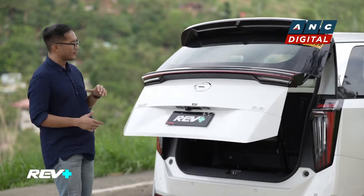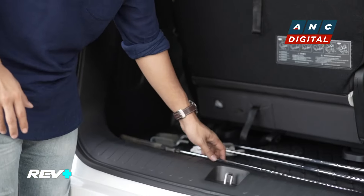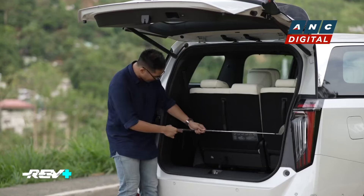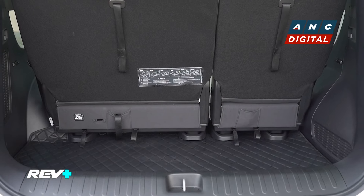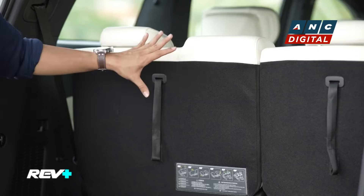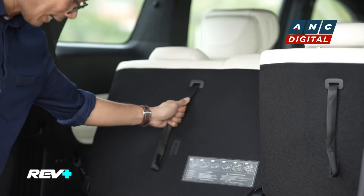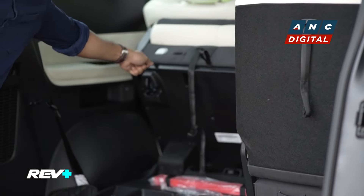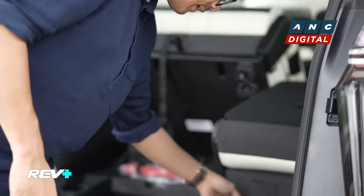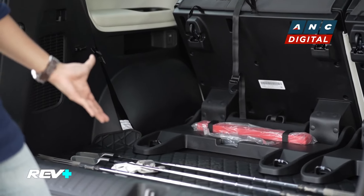That gives you so much space even with the third row seats in place. I brought an example here for your visual reference — this is basically the length of a golf club, typically a driver. As you can see, there's enough length here for one driver, and that's a good amount of width for a van. If you need even more space, you can fold the third row seats easily — just pull this tab down and push this tab up, and the seat goes all the way up. Doing just that gives you so much space to fit more items in the back and still have the capacity to seat four people comfortably.